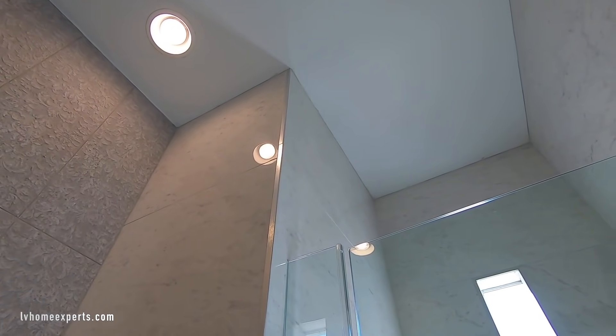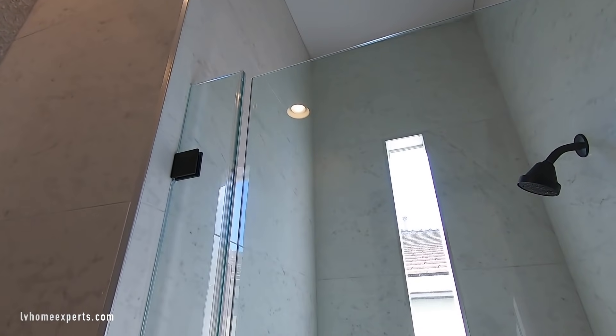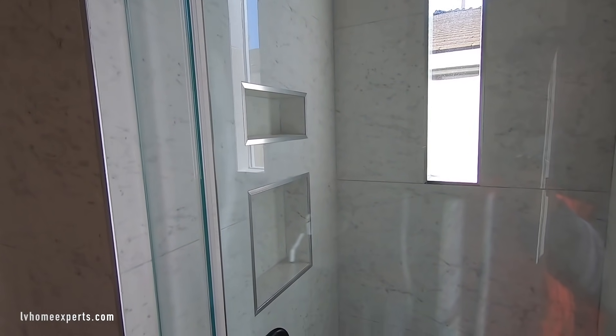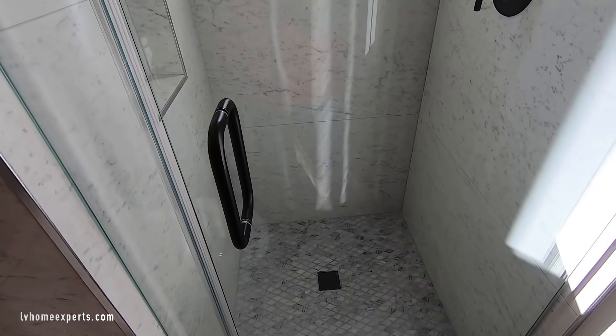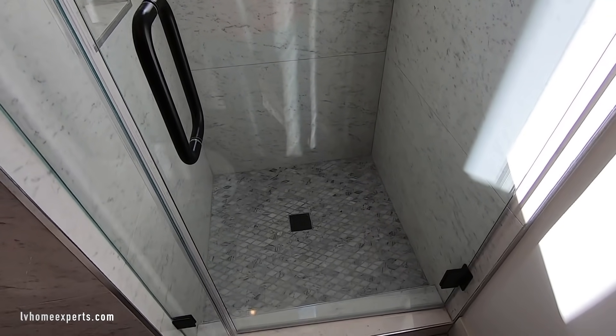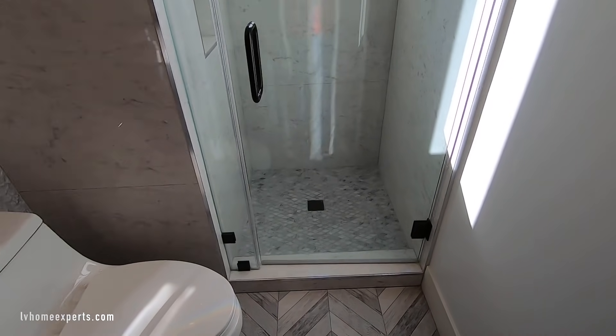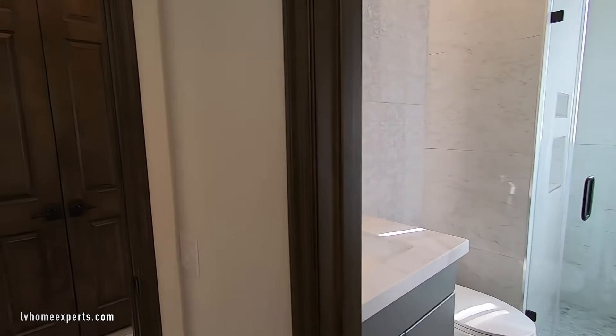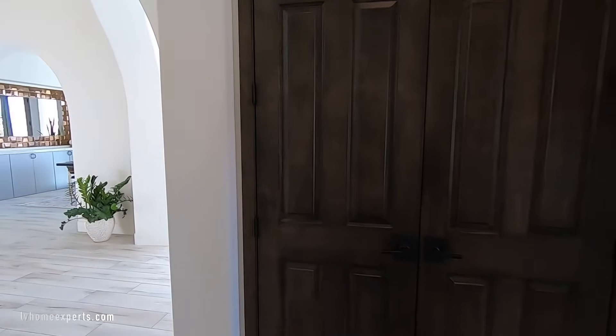There's some marble in the shower. I love how they cut these niches out for soap and shampoo. You've got the Moen fixtures.